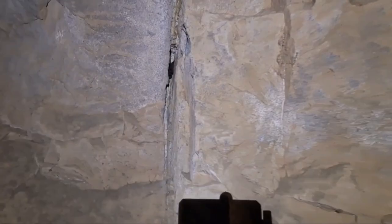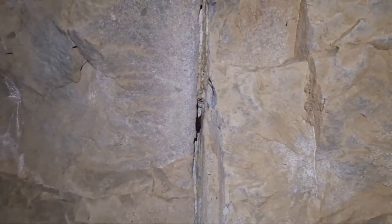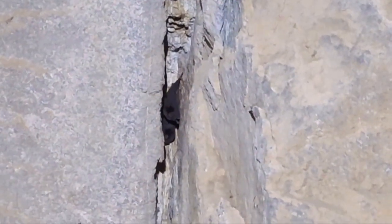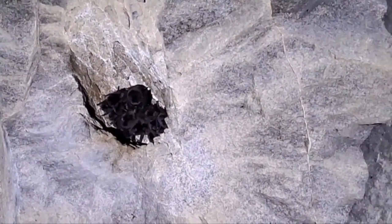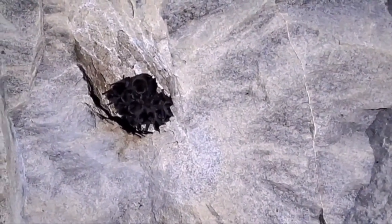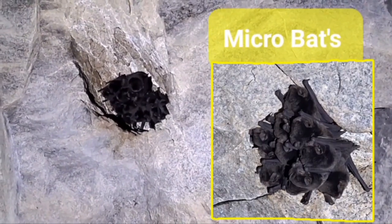Any bats? Yeah, there's a bat. Look at that — can you see the little fella? Let me zoom that in. There's another one. The deeper you get into the tunnel, the cooler it gets, and it seems there are more colonies of these bats. They're so tiny — only little things. They're cave bats.